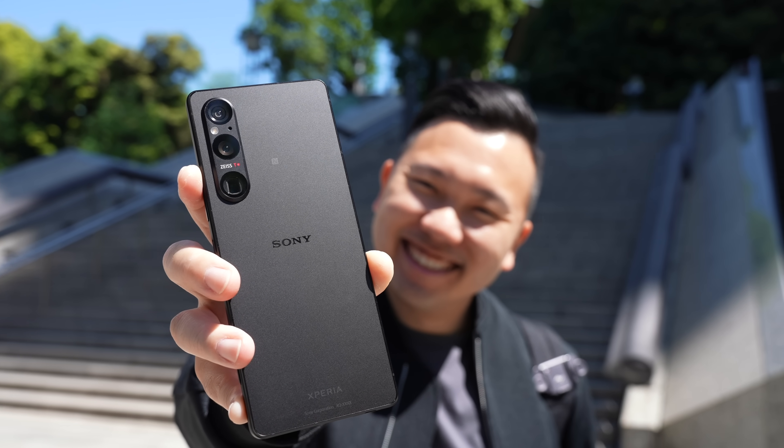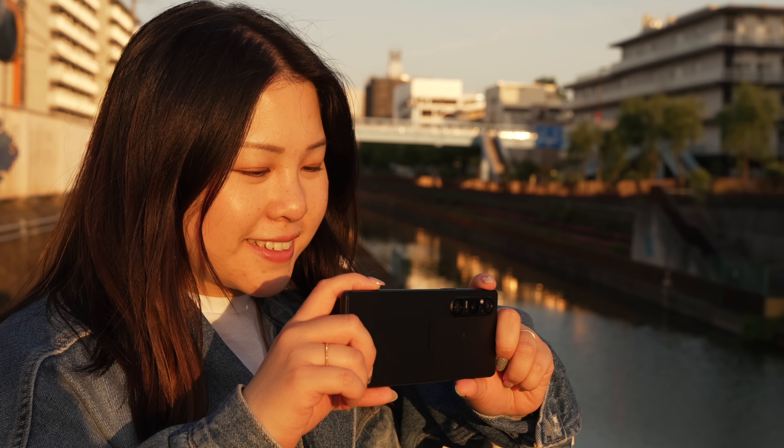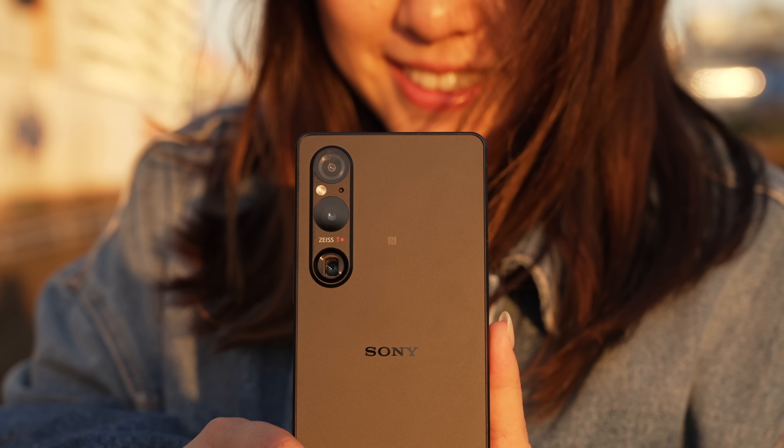This is the brand new Sony Xperia 1 Mark 5, and on a surface level it may seem identical to last year's Xperia 1 Mark 4, but internally it's got a huge upgrade.